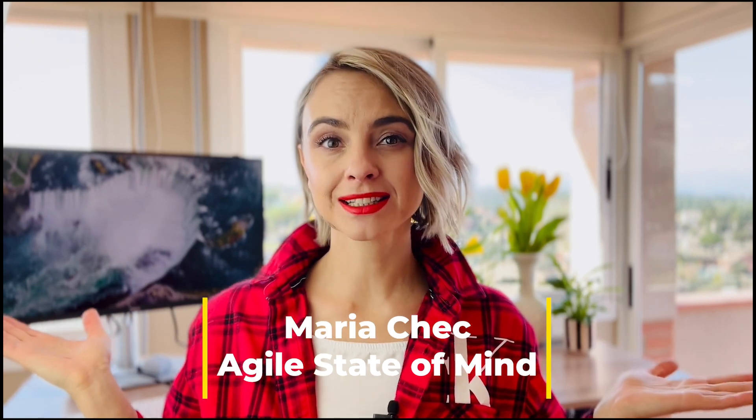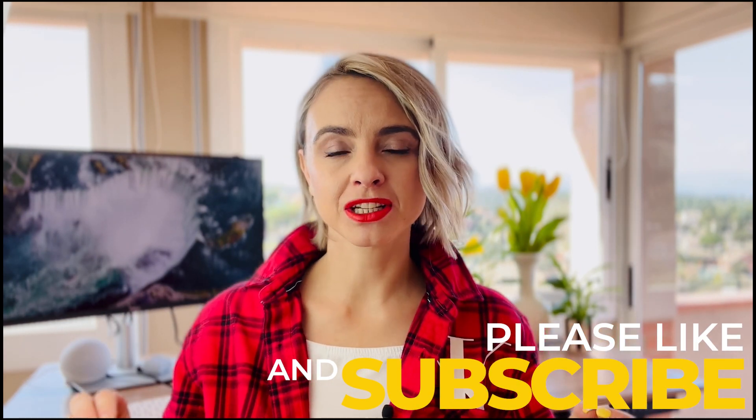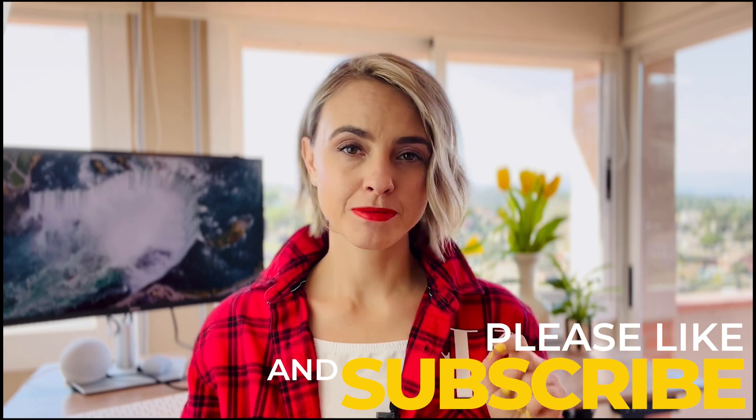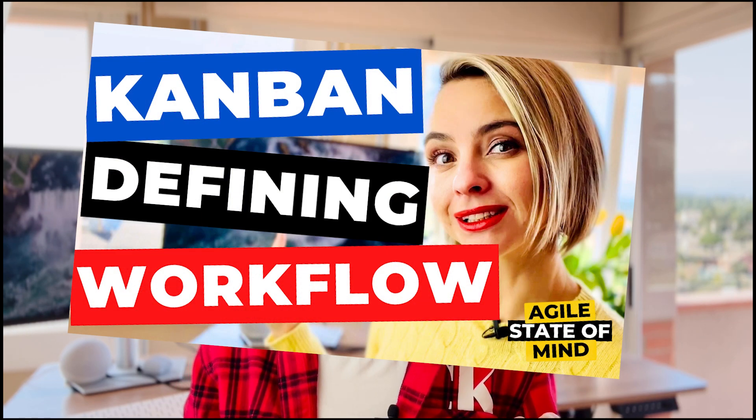Hi, I'm Maria and this is the Agile State of Mind. Welcome back in my fresh new setup. And today, we're delving into the art of actively managing our work in progress. Remember my last video about defining and visualizing the workflow? Consider this a sequel.